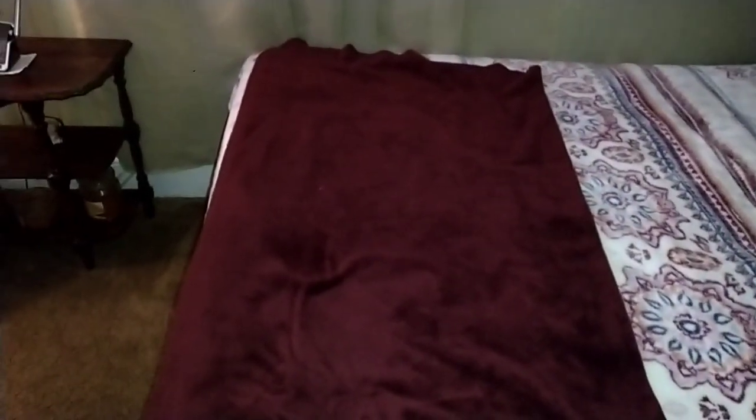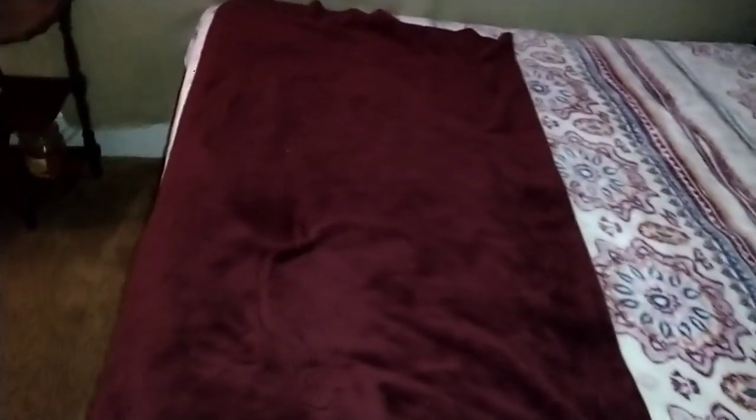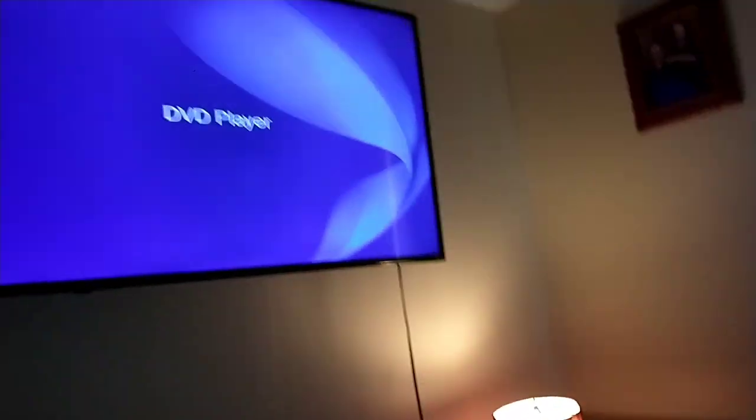Hey everyone, Blake the SpongeBob Fan here. Today I'm going to be doing another testing video, and this time it's my Sony DVD player connected to the Hisense Roku TV. This is my grandma's Hisense Roku TV, not mine. So anyway, we're going to be testing out DVDs with this TV and this DVD player.